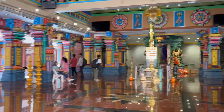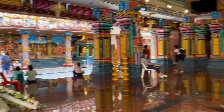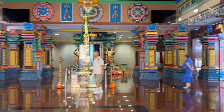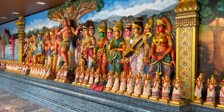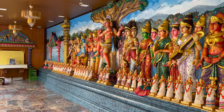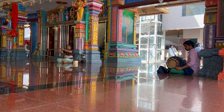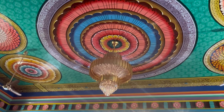This Hindu temple is in Chinatown, across the street from the Chinese Taoist Temple. Founded in 1873, it is the oldest Hindu temple in Malaysia, and it was a welcoming, peaceful oasis for us hot, weary travellers. We sat and basked in the serenity of this temple.